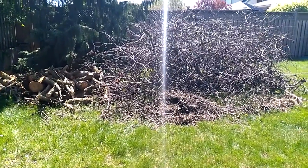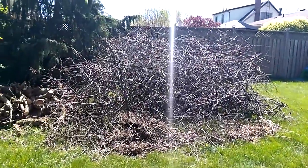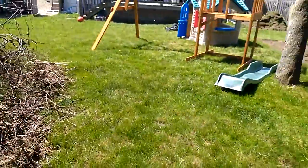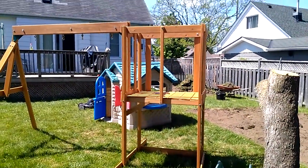All right, Brandon here with another little project on the go. I cut this tree down the other day and got it piled up over here. She wants to use all this wood for a fire, and she wants me to build her a nice bench with a fire pit right about here.